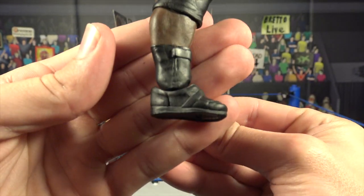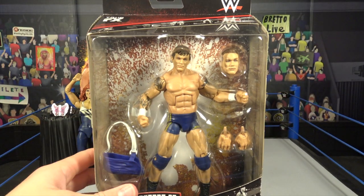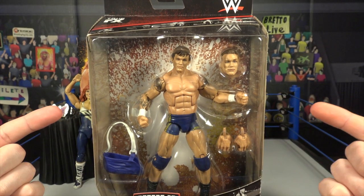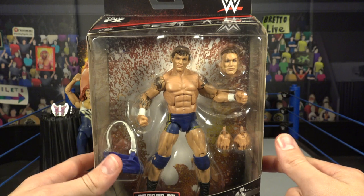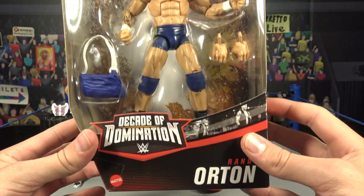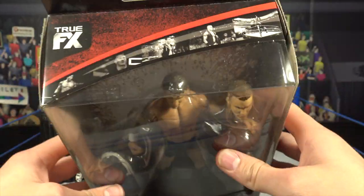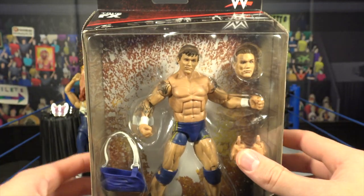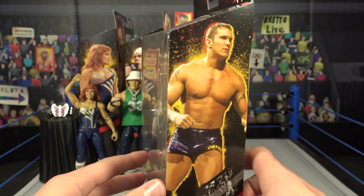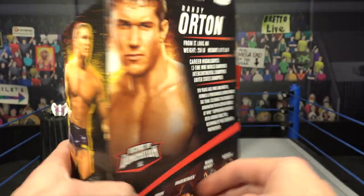Now we have the Viper, the Apex Predator, the Legend Killer — Randy Orton — with interchangeable heads, interchangeable hands, and an arm sling. Very cool looking figure. Decade of Domination, very similar packaging. If you're looking for these Walmart exclusive Randy Orton elite collection figures, there's a really cool paint splatter design on the packaging — so cool.